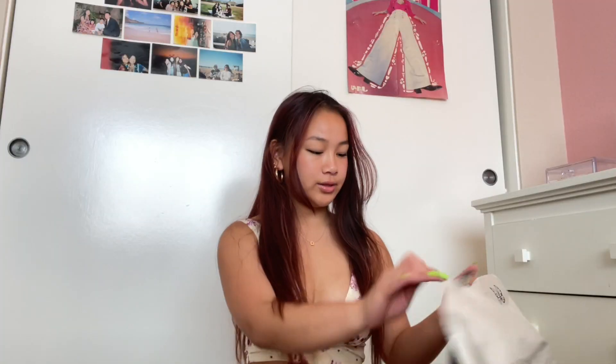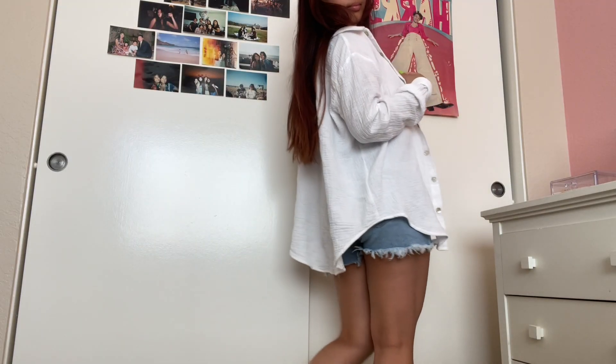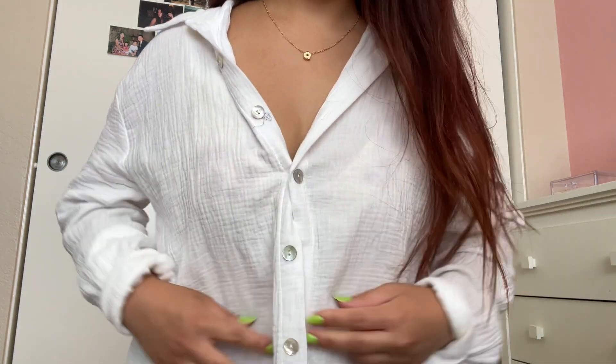I got this little long sleeve shirt that literally goes with everything. You can bring it to the beach as a little cover-up — perfect for summer nights when you just need something light to throw on. I was debating between white and green, but I ended up getting white because I feel like it just goes with everything.